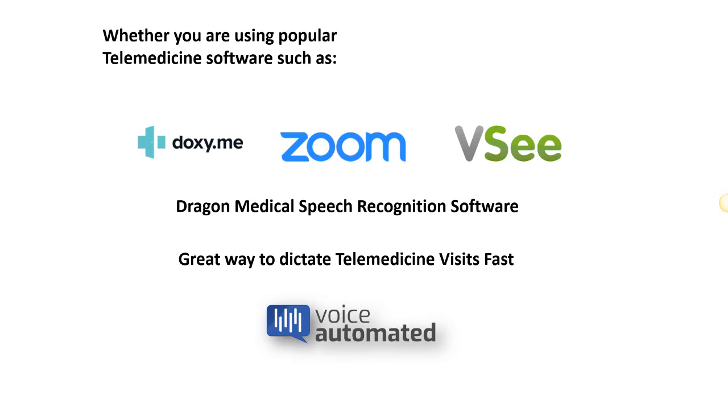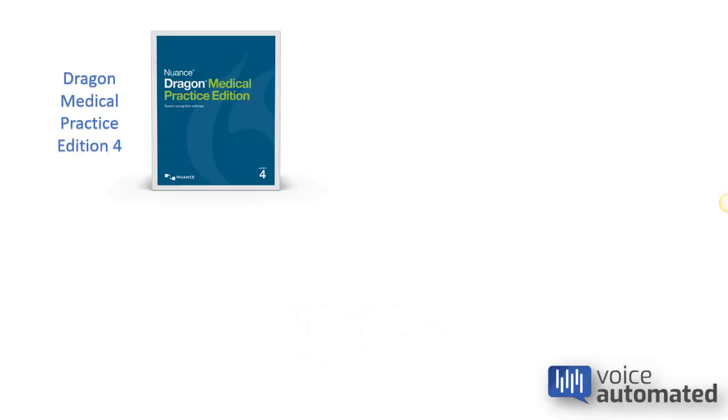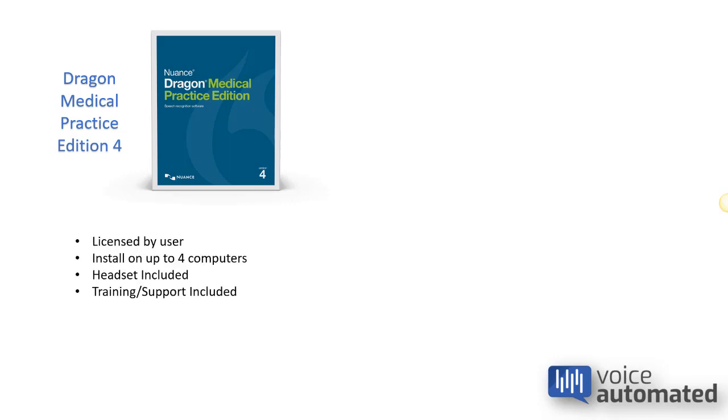So what are your options when choosing Dragon software? First up, we've got Dragon Medical Practice Edition 4, which is the local installation software that you purchase once. It's licensed by user and installs on up to four computers.